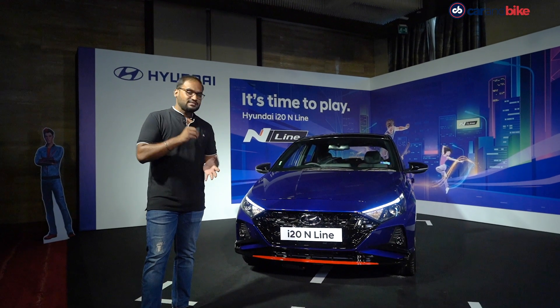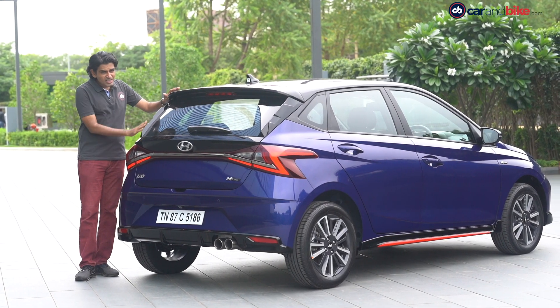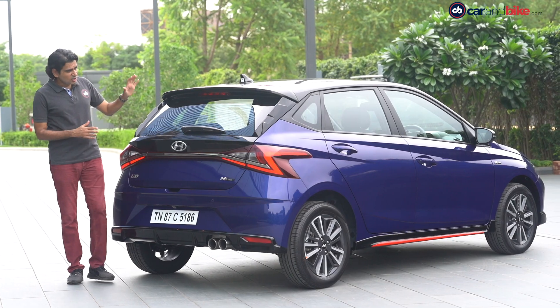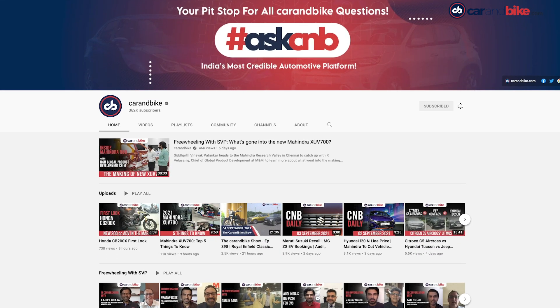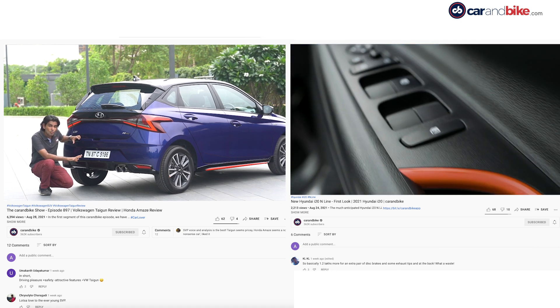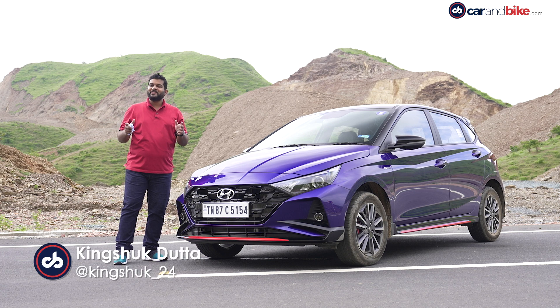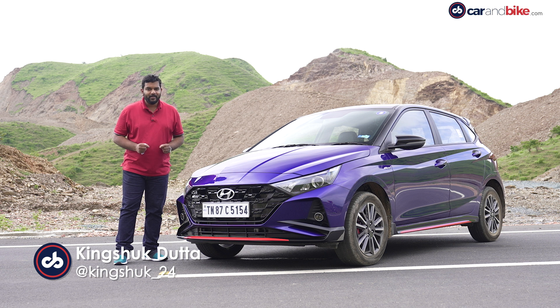My colleague Shubham brought you the first look of the car and Siddharth further explained the significance of the N-Line coming to India on the Car & Bike Show. Both videos are up on the YouTube channel and you can always go and watch them — the link is in the description box below. And now, we are here in this gorgeous city of Udaipur to test drive the all-new Hyundai i20 N-Line.